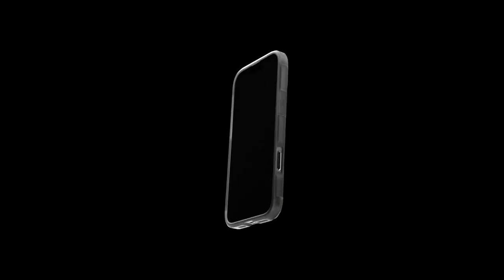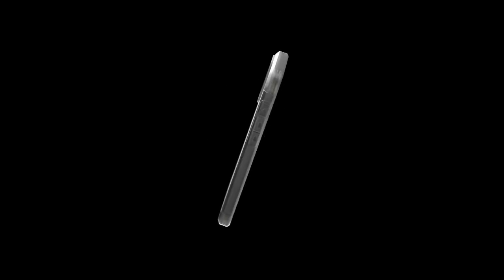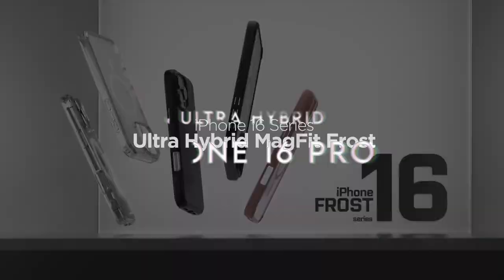The all-new design includes a built-in kickstand, perfect for hands-free viewing — whether catching up on your favorite show or video calling a friend, it transforms your phone into a mini theater. It's also compatible with wireless charging and MagSafe accessories, ensuring seamless functionality without sacrificing protection.